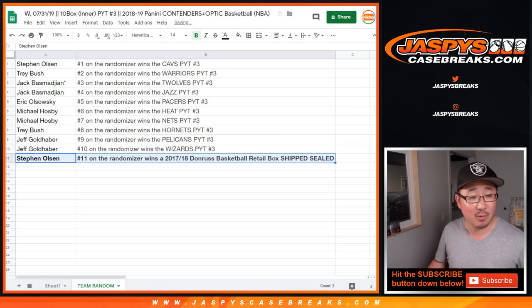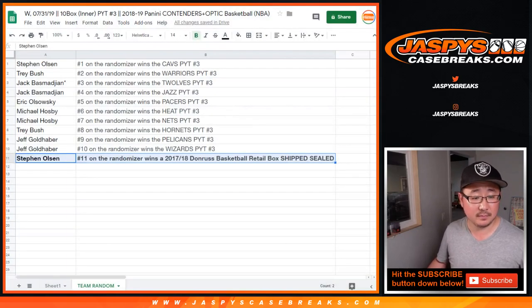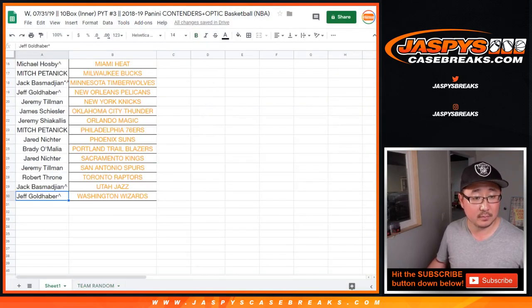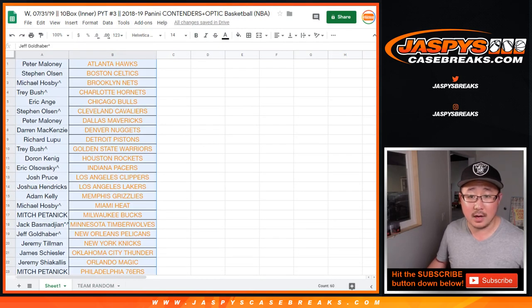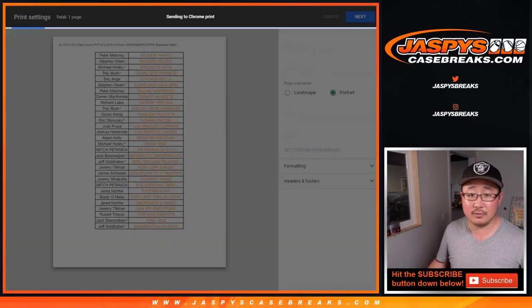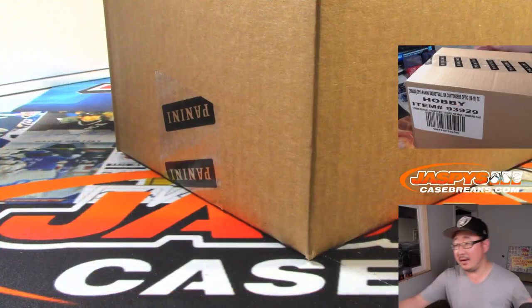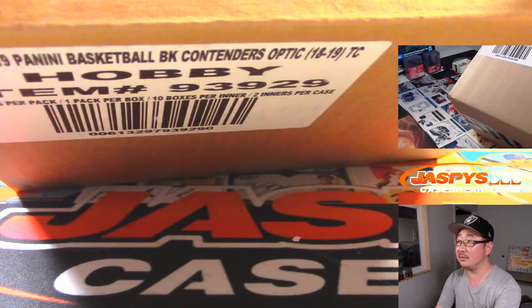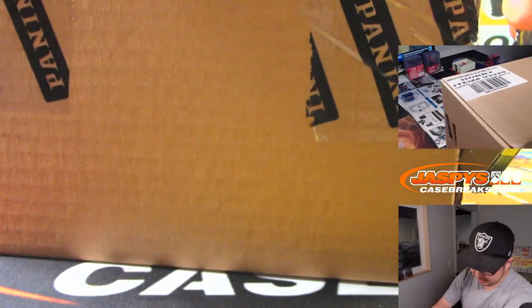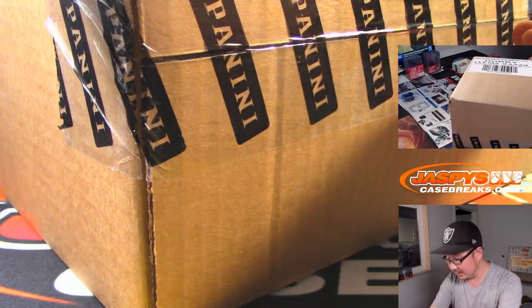You can keep all the stuff inside or sell it if you want — it'll be shipped to you sealed. Thanks everyone for getting into the action. Here's the master case right here, brand new Contenders Optic Basketball. I already love Contenders Optic Football — Contenders Optic Basketball is pretty sweet stuff.